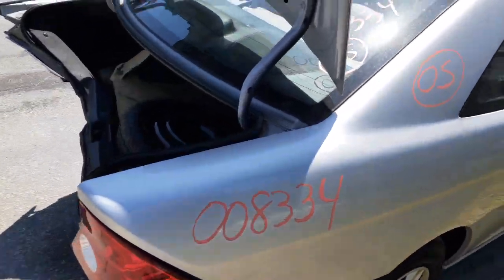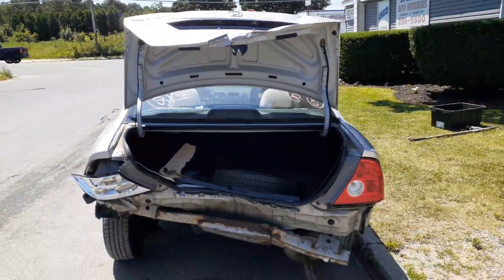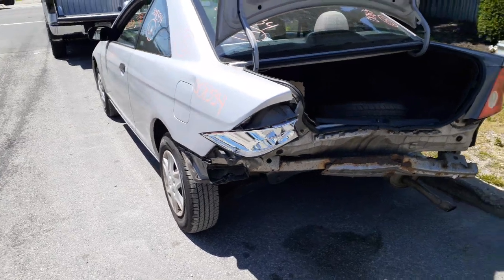Back glass, coupe, heated. Nothing on the back as you can see — it was hit in the back, not much good back there. You do got the left and right rear suspensions, drum brake, no ABS.